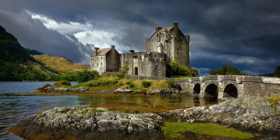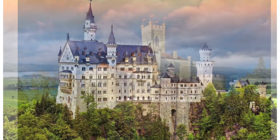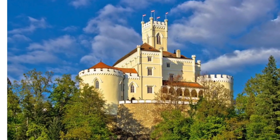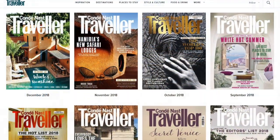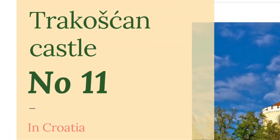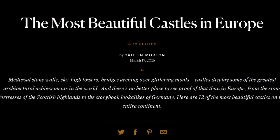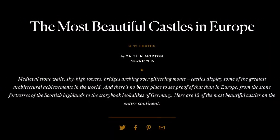From the stone fortresses of the Scottish highlands and the storybook look-alikes of Germany, Trakošćan Castle in Croatia is worth every visit. Condé Nast Traveler, one of the most well-respected travel publications, placed Croatia's beautiful Trakošćan Castle at number 11 on the list of the most beautiful castles in Europe. Let's see why.